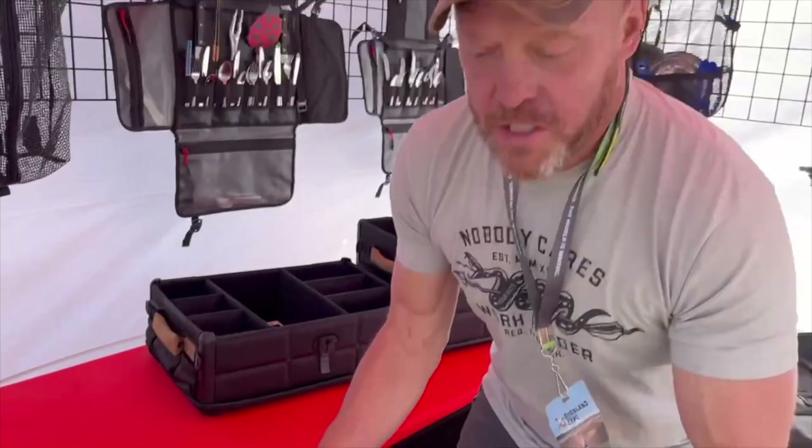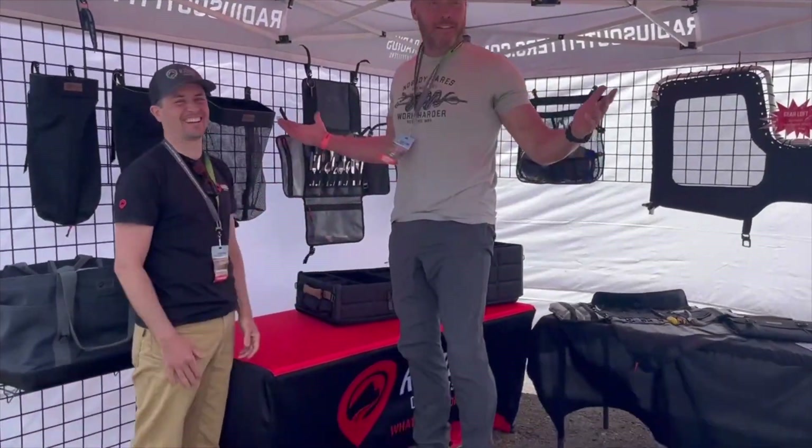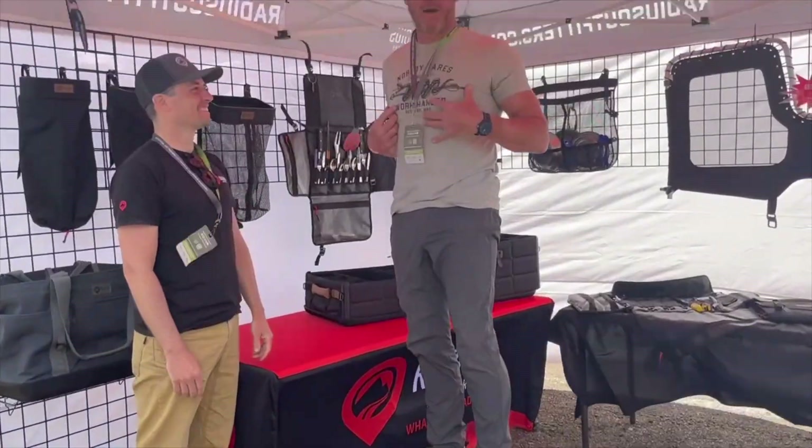You can stack them. He says you can stand on it — we have not tested this, so we're going to try this for the first time. It worked. I'm 205 pounds, so there you go.